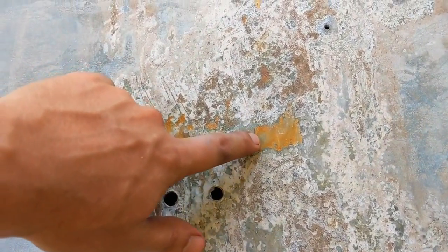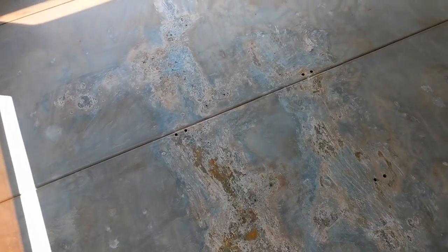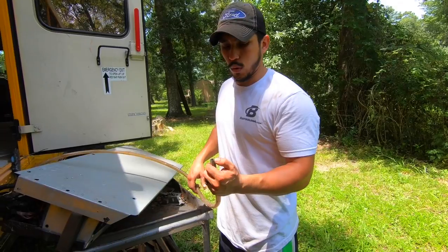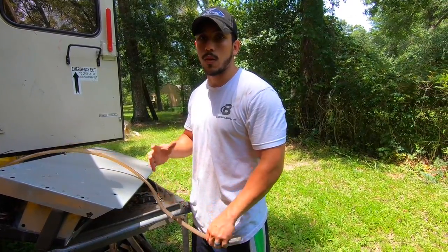There are still small spots like this one. We're gonna work on them again — do a slight light brushing, put some more jelly on them, and hopefully that will do the work.